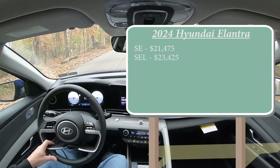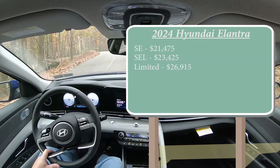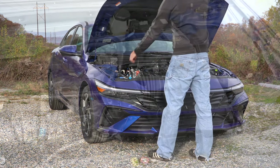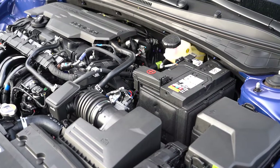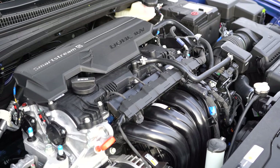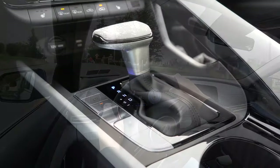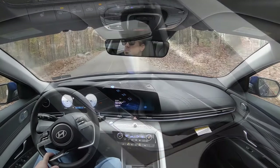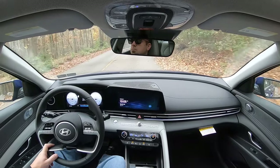The SEL starts at $23,425, and lastly the Limited — the one we are in today — starting at $26,915. Regardless of trim level, the power plant is going to be the same. Powering the little beast is a two-liter naturally aspirated inline four-cylinder putting out 147 horsepower at 6,200 RPM. Zero to 60 time comes in at approximately 8.1 seconds, which we'll be testing out in a little bit.